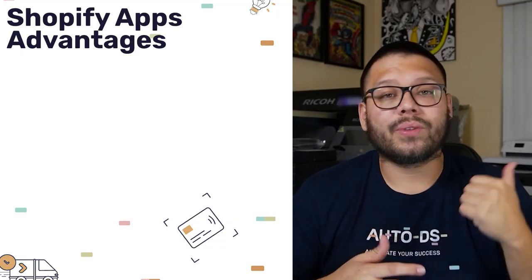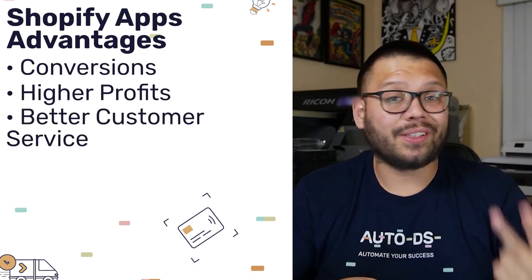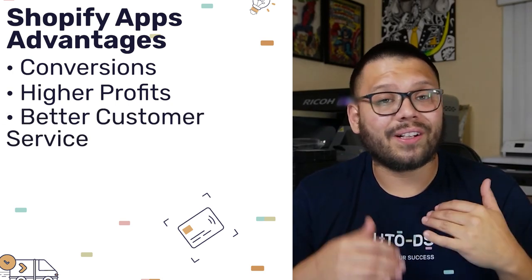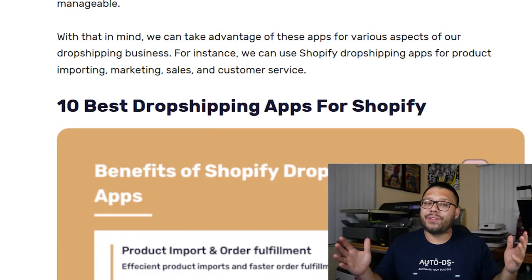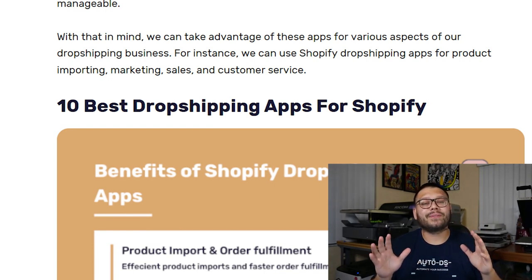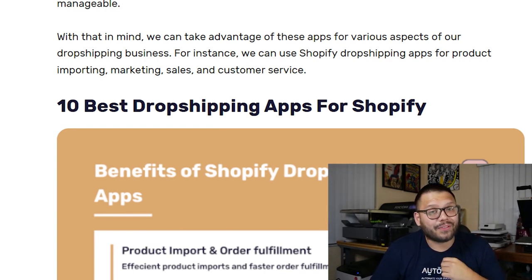Having the right Shopify apps in our store can really make the entire business process a lot more manageable. Shopify apps can really help us with conversions, higher profits, better customer service, and the list goes on. Apps can help us fulfill entire orders and chat directly with customers to give the best possible customer service. Apps really do have the potential to help us scale our dropshipping stores to a whole other level, so choosing the right ones is crucial. Without further ado, let's kick off the countdown for our top 10 picks for the best dropshipping apps for your Shopify store.